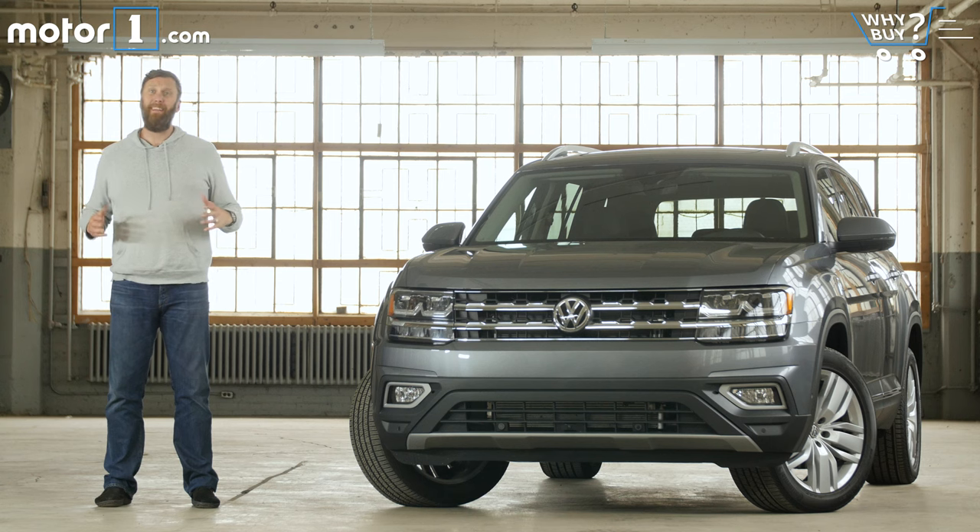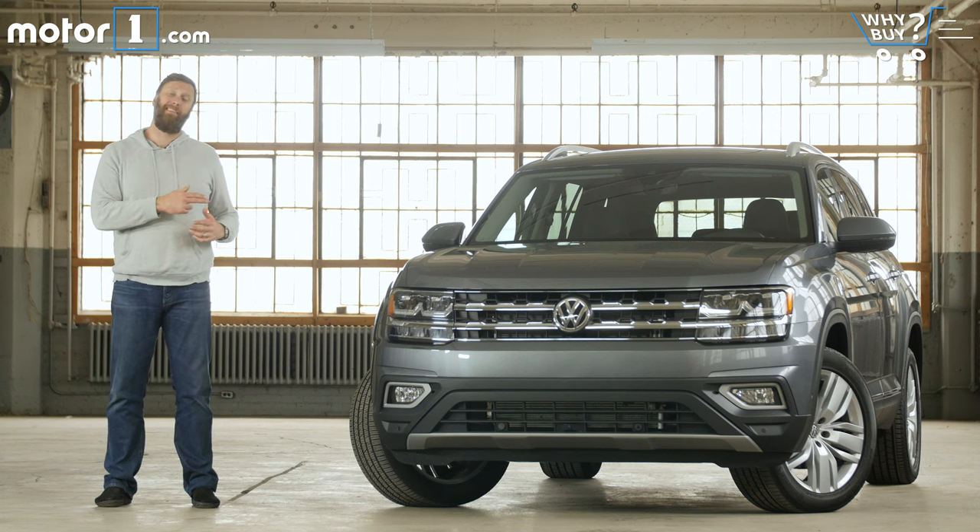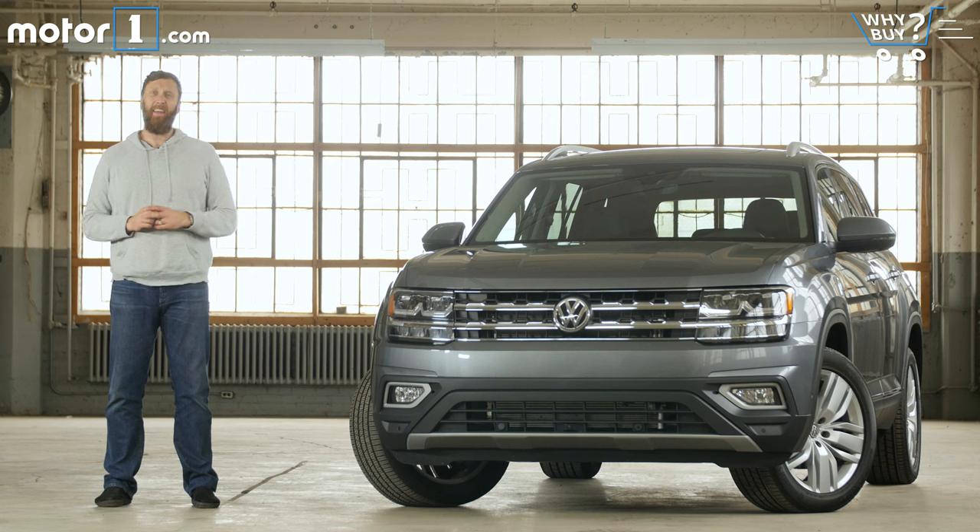Volkswagen built its reputation in the US by building economical small cars that were typically fun to drive or interesting to look at, with the occasional hot hatch or diesel drinker thrown in. The company's latest model, this three-row Atlas SUV, is none of those things. Instead, it's an American-sized version of the same styling and technology that have made Volkswagen products so popular the world over.